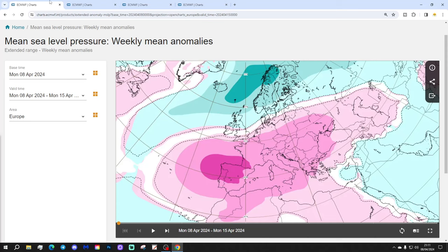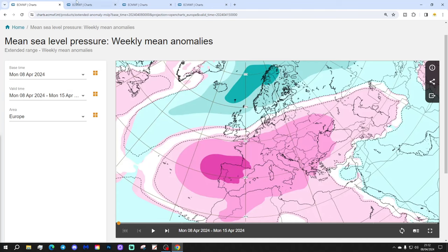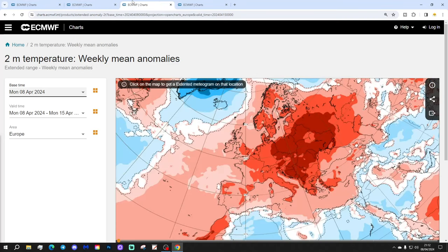We're going to start off with week one mean sea level pressure, taking us through the 8th to the 15th of April. High pressure from the Azores is going to be building into western and south-western parts of Europe and also over eastern Europe as well. We have low pressure from the North Atlantic heading in towards northern parts of Europe, and quite a strong westerly jet stream coming through. 500 millibar heights show below-average heights in the northern Atlantic, above-average heights covering many parts of Europe — so a lot of dry conditions to come — with winds from the south-west and quite a strong jet stream.